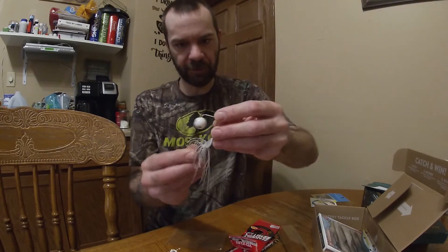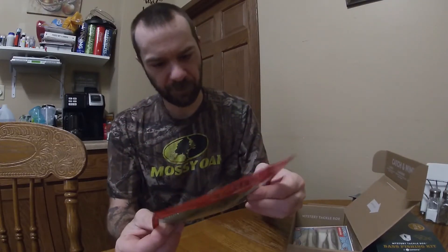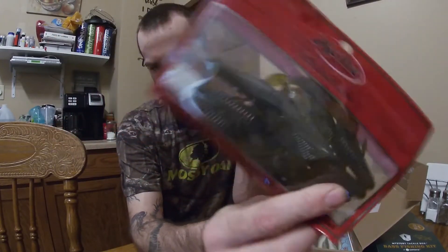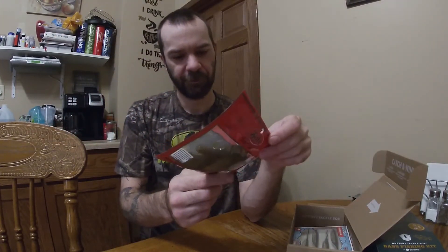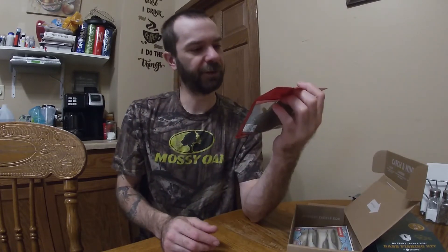Got some Excite Baits — a little green pumpkin crop plastics, high floater. These are probably good on a ned rig, football jig, something to stand up. Could get a good crawl imitation — those will work.